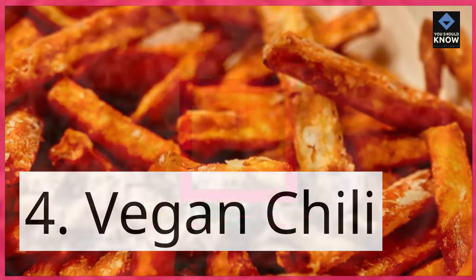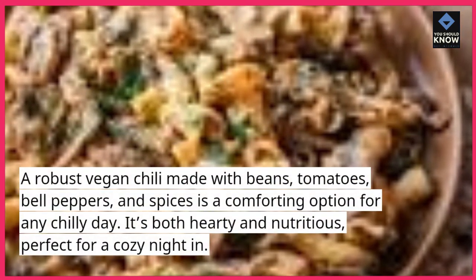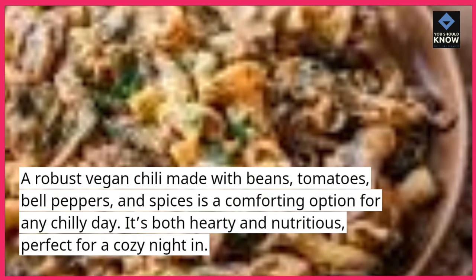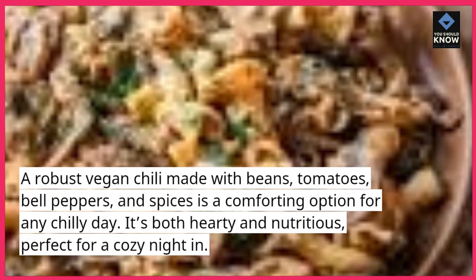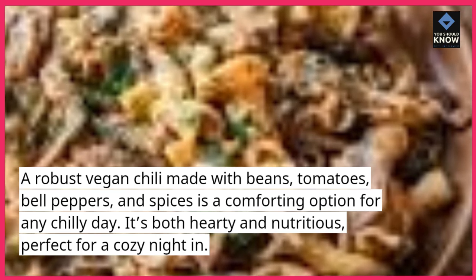Vegan Chili — a robust vegan chili made with beans, tomatoes, bell peppers, and spices is a comforting option for any chilly day. It's both hearty and nutritious, perfect for a cozy night in.